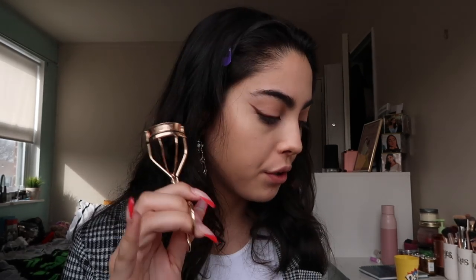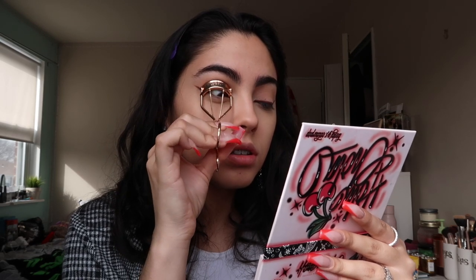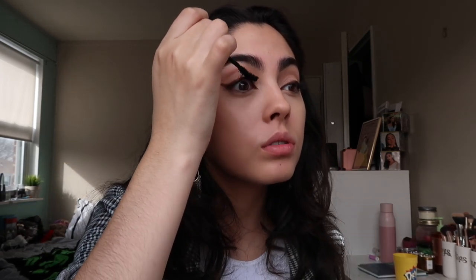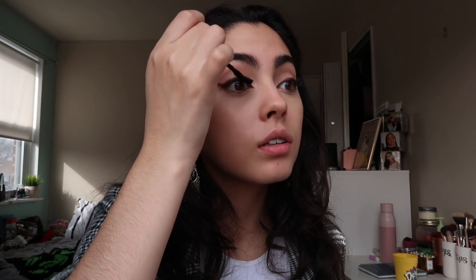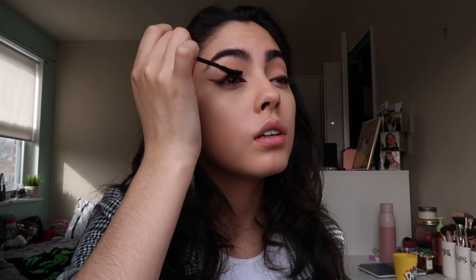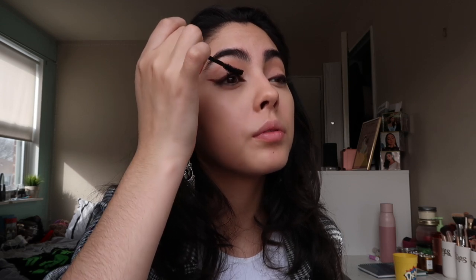Next I'm moving on to my eyelashes — I'm going to curl them and do some mascara. I'm curling these babies up to Jesus! Now I'm using the Maybelline Falsies mascara, waterproof. I like waterproof because it holds a curl better and keeps your lashes up all day. And if you cry you'll be fine because it's waterproof.